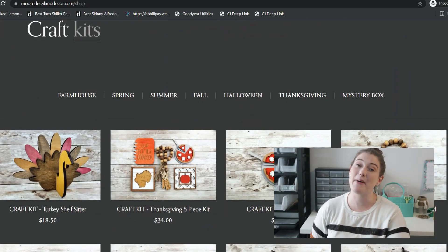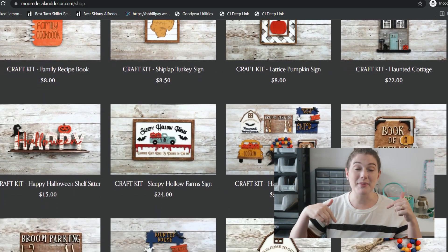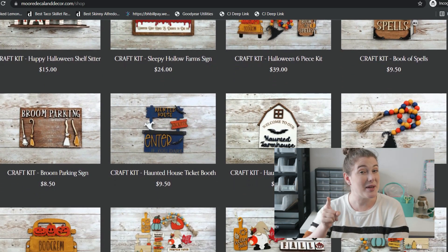That's everything I got from Dollar Tree for Christmas. Dollar Trees are slowly bringing things in — I've seen a lot of ornaments that are the same from last year, so I go in trying to find the new stuff. If you want to stay up to date, check out my Instagram and follow my stories there. Also, my Thanksgiving craft kits are now on sale on my website mooredecalanddecor.com — Christmas and winter are up next so keep an eye out. Let's get into my Hobby Lobby haul!